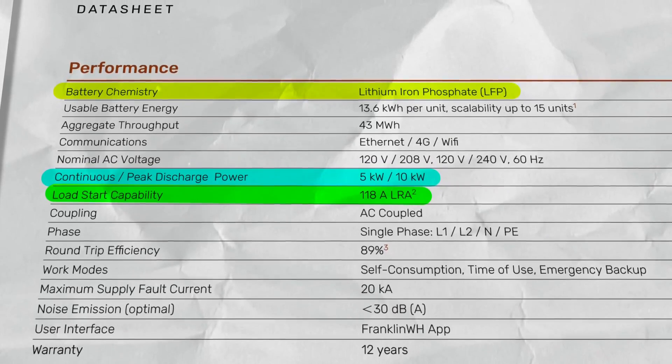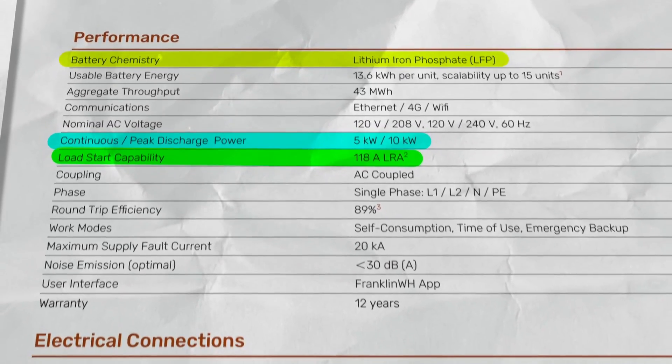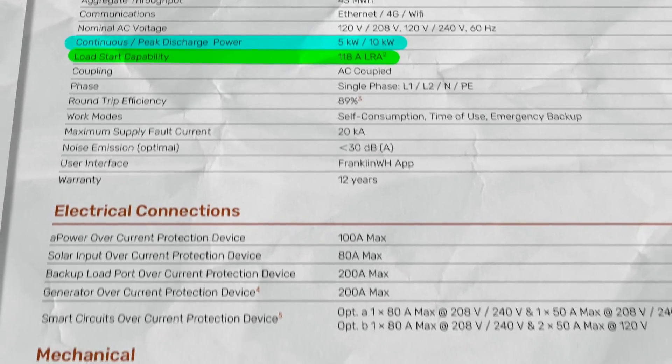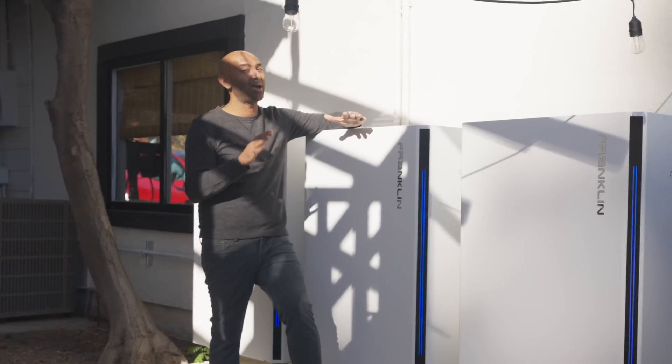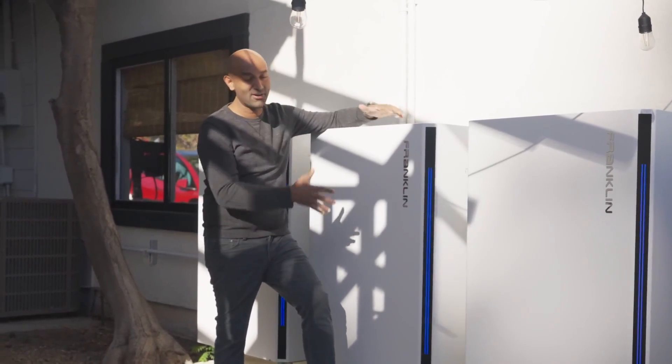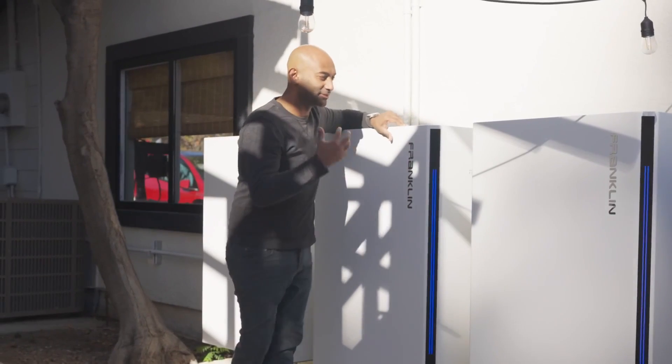What's really impressive is these have a 110 amp LRA rating, which means they can boot up a four-ton air conditioner even when the grid is down. That's really impressive — that's what some batteries can't do. Again, very high-end industrial grade, so I could pretty much power my entire house even if the grid were to go down.